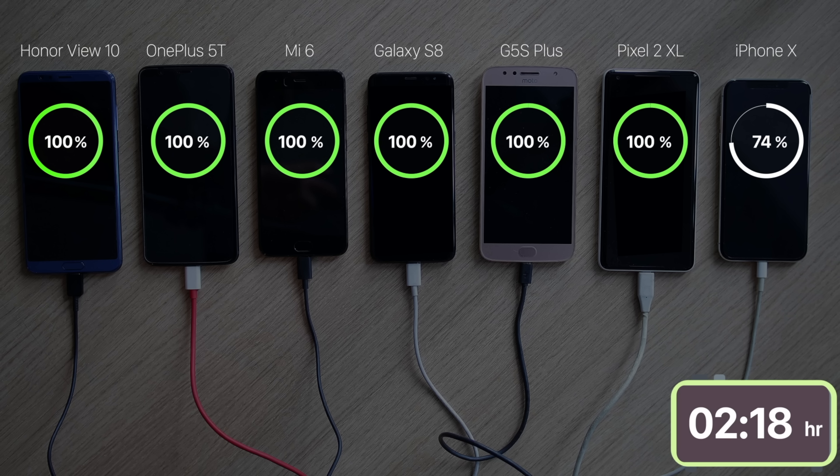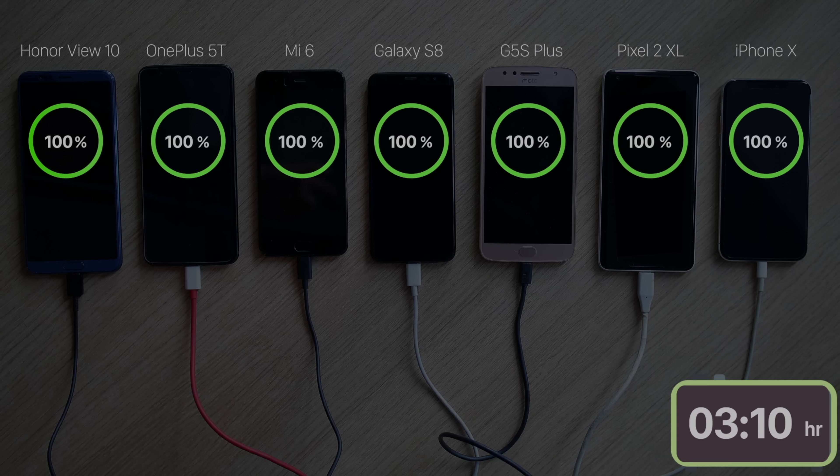The iPhone X was a huge disappointment. I knew it would take longer, I just didn't know it would take more than twice the time. It took the iPhone 3 hours and 10 minutes to fully charge.